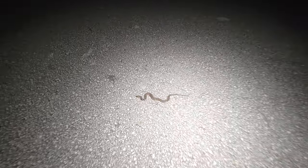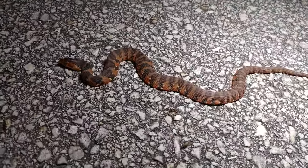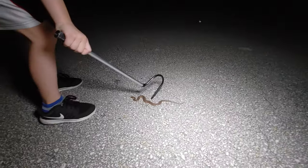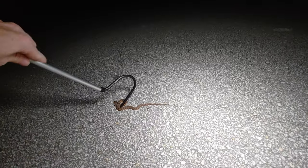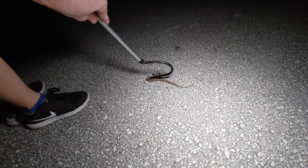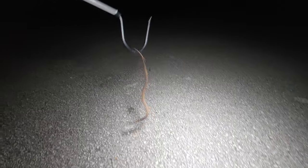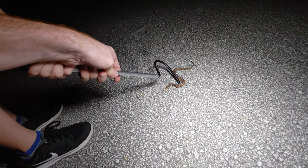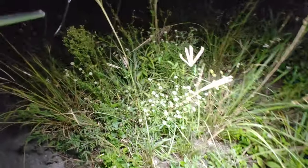Next snake of the night — a little baby banded water snake, a really pretty one. William is going to do the honors of getting it off the road. Get a nice little scoop under it like this, lift it up, bring it over here — and get them gone. Good job!